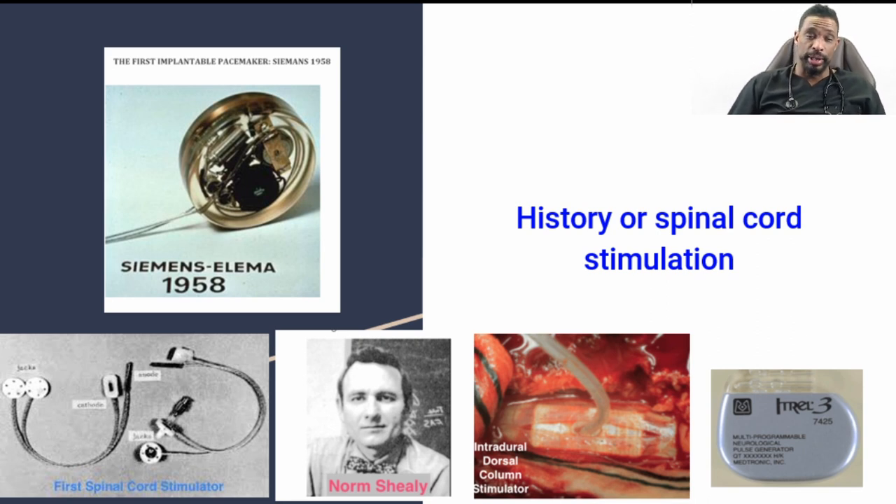Shortly thereafter, Norman Shealy did an implant of a spinal cord stimulator — an intradural dorsal column, which is deeper than our epidurals and involved a lot more technical skill, placement, and invasiveness. And one of the first batteries used was by Medtronic, roughly in the mid-1980s to early 1990s, as one of the implantable devices to provide spinal cord stimulation and neuromodulation.